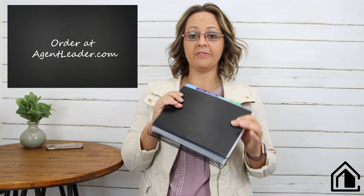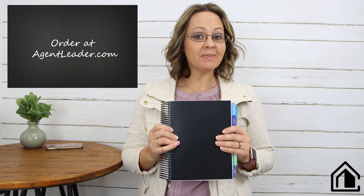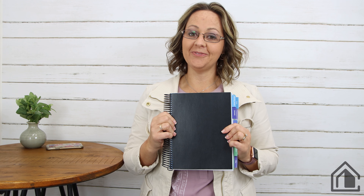The tabs won't get squished in your bag, and this is a good size to put in any man bag, purse, or bag. Thanks for joining me — if you have any questions you can shoot me an email at support@agentleader.com. The website is agentleader.com and you can find me on Facebook at Agent Leader. I'm happy to share this with you and I hope you love it as much as I do!